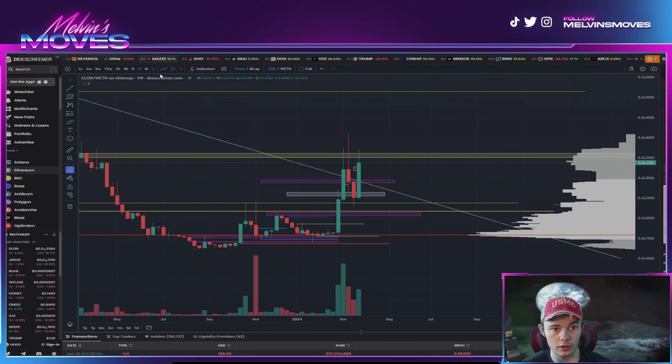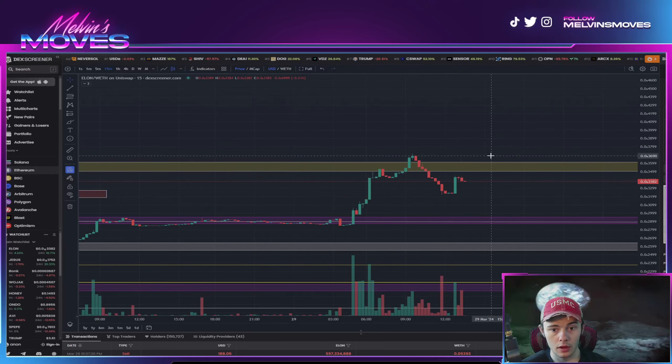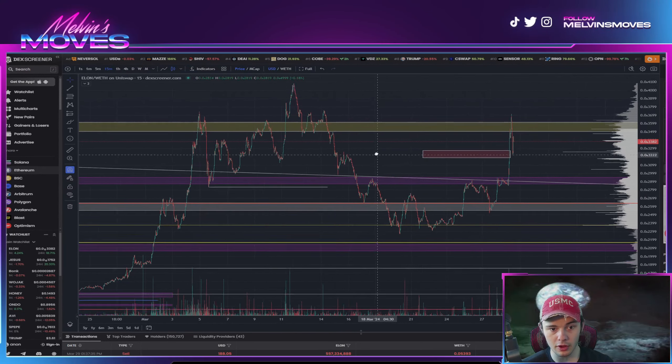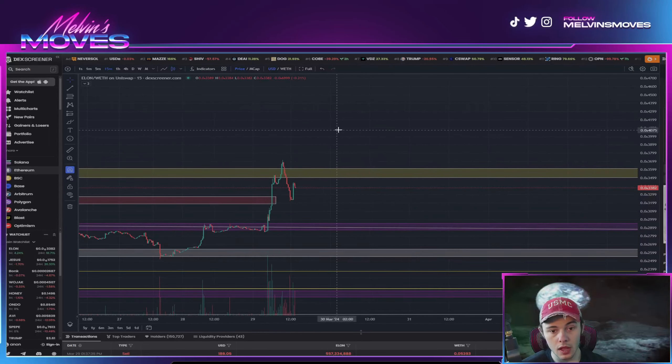Overall right now Elon does look pretty good. Notice how the levels we had marked — even as this loads — are reactionary points. You can see that even though we went through this first white one it still bounced off there, came into our other one, and we zoomed right through that one — it acted as resistance. That's how you know it would be a valid zone, that it even flipped.